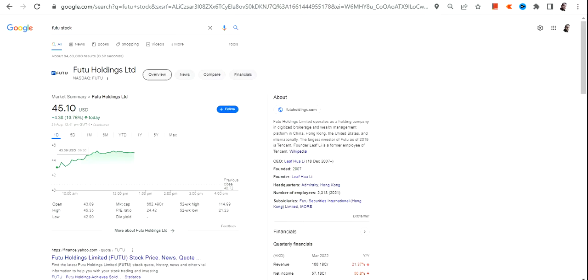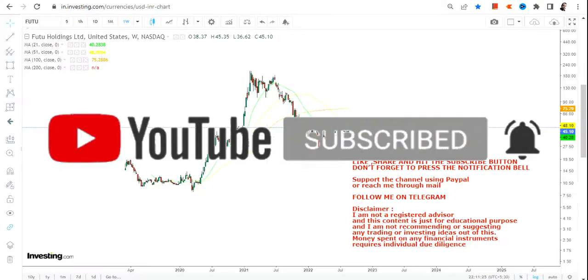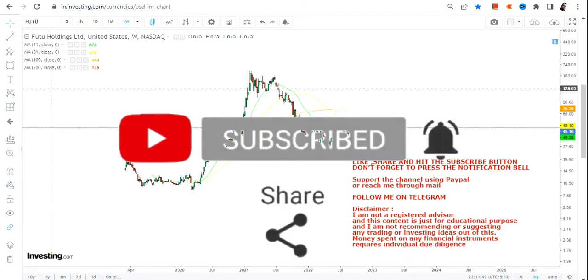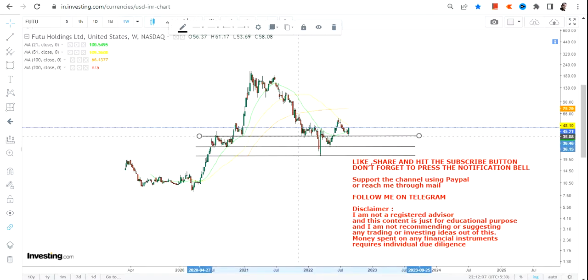Hello friends, welcome to my channel and thanks for watching this video. In this video we are going to discuss about FUTU stock or FUTU Holdings. The reason for looking at this particular stock is simply this: it looks like the downside is over and the stock slowly but steadily moves higher, and it's always my intention to find out a trend before it actually starts or at least at the initial phase of its momentum.